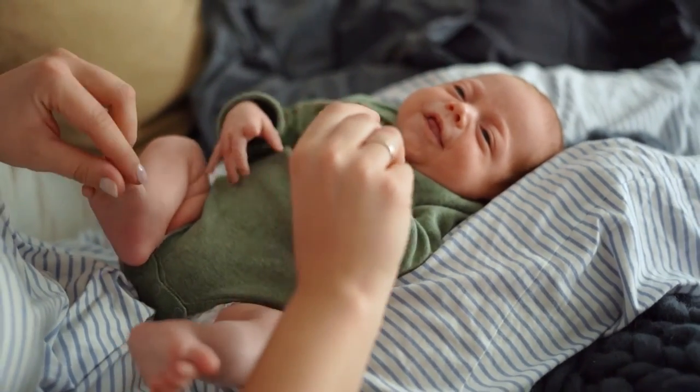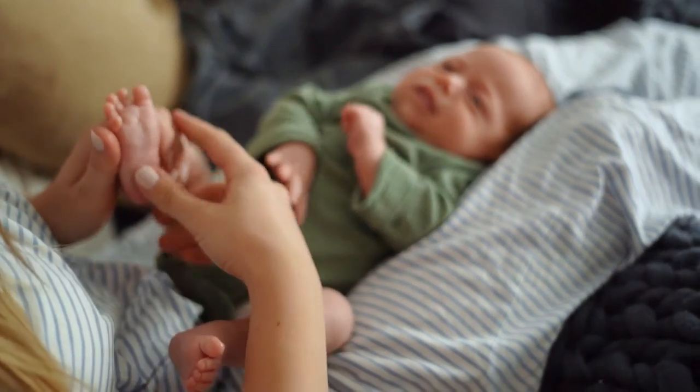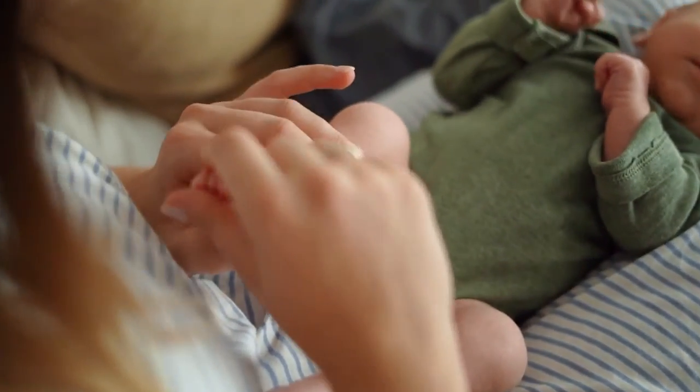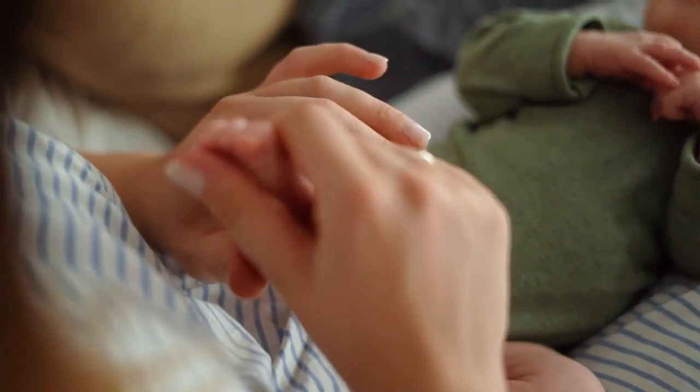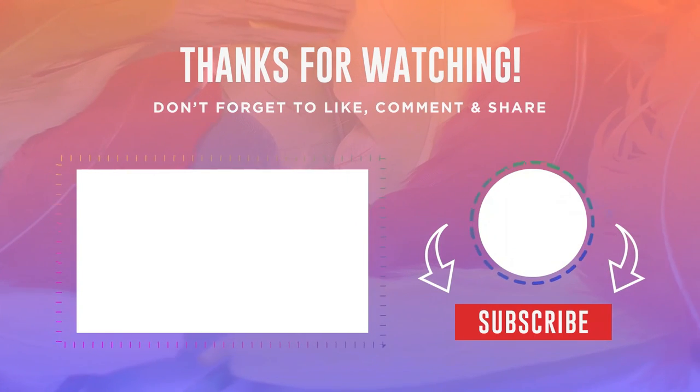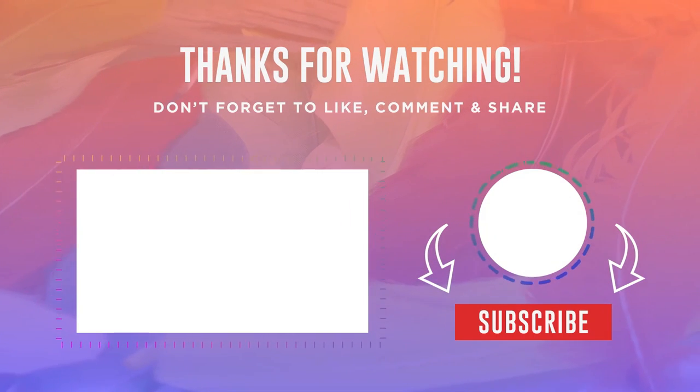Below in the video description, I'll leave you a list of foods to avoid eating when feeding your baby and the reasons why. Remember to follow these tips to improve your health after a caesarean section and at the same time ensure your baby gets the best nutrition. Don't forget to like and subscribe for more content like this!